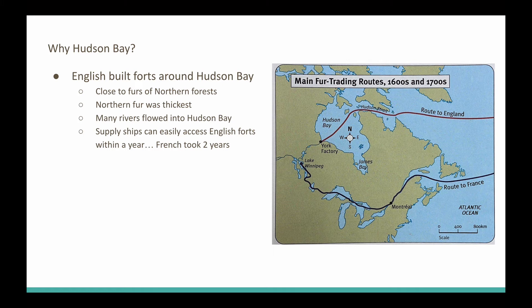The fourth reason why we should use the Hudson's Bay, from an English perspective, is that we can easily get supply ships into the Hudson's Bay within a year. From a French perspective, if you wanted to get to France, that would take you two years from the interior of British North America. From the Hudson's Bay back to England, one year. So that is going to equate to a stronger economy and better business.